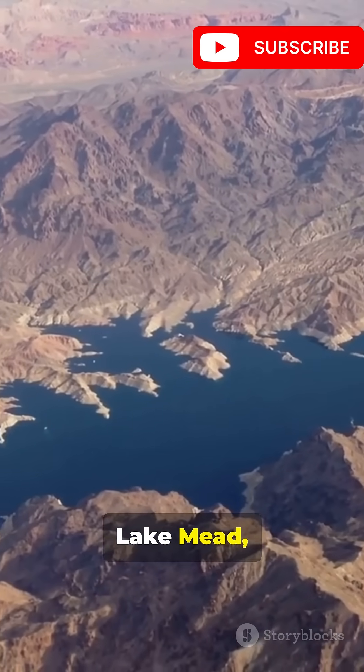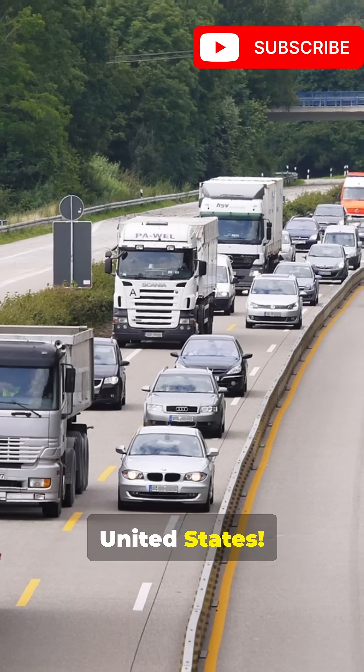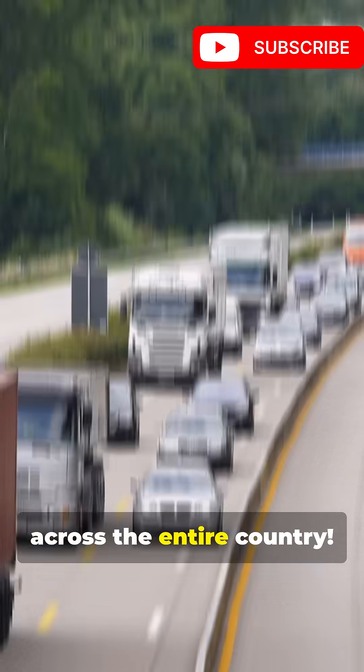This thing created Lake Mead, the largest reservoir in the United States. It contains enough concrete to build a two-lane highway across the entire country.